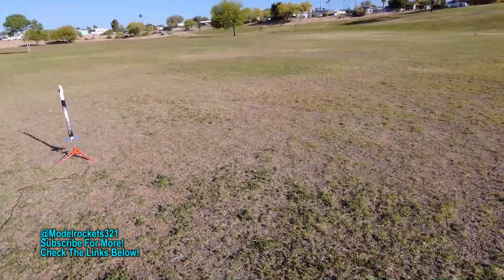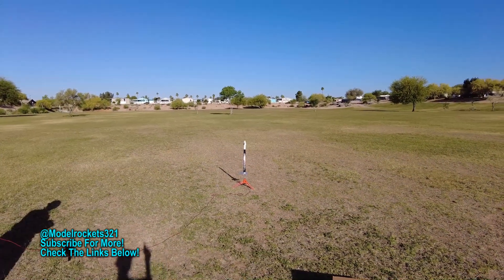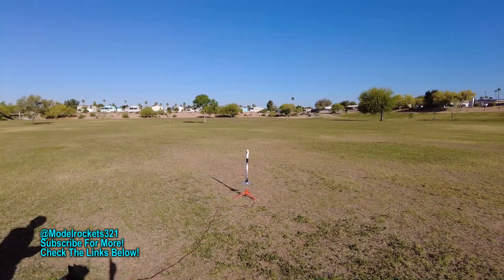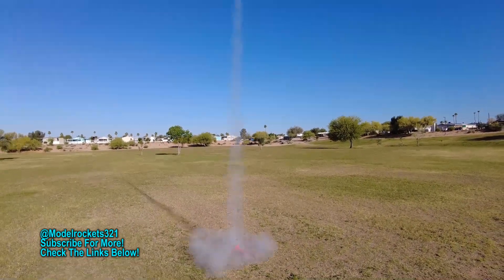Alright, we got the Falcon 9 and we are going on a C6-3. Should be a high flight — they fly up there pretty good. Going in T-5, 4, 3, 2, 1. Falcon 9, relayed, and we got parachute. Beautiful. Very low wind day coming down. On a C6-3 Max-Q kit — they do perform well. I will say that about Max-Q, you can get some nice flying rockets.